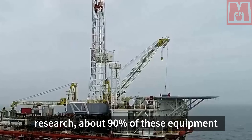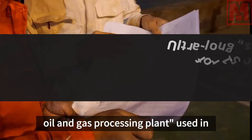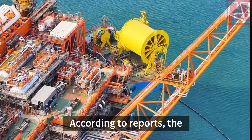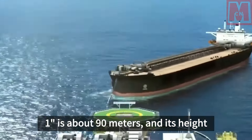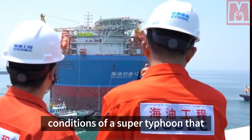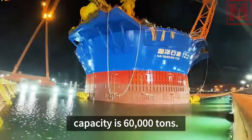Through a series of technical research, about 90% of these equipment are independently designed and manufactured by China. As the first cylindrical offshore oil and gas processing plant used in Asian waters, Haiku-Ai No. 1 has set a number of records in the offshore equipment construction industry. The maximum diameter is about 90 meters and its height is equivalent to nearly 30 stories. It consists of nearly 600,000 parts. Designed according to the working conditions of a super typhoon that occurs once in 100 years, the design displacement is 100,000 tons and the maximum oil storage capacity is 60,000 tons.